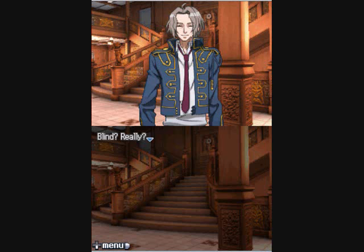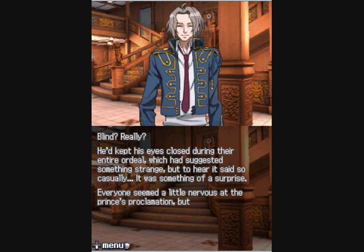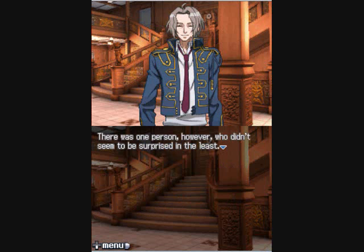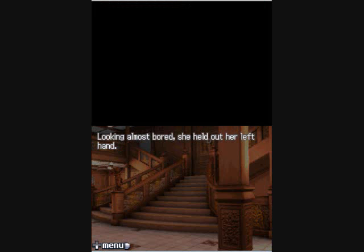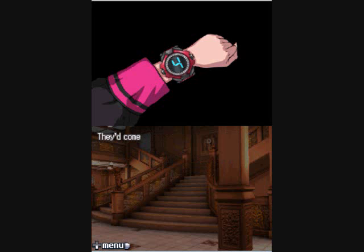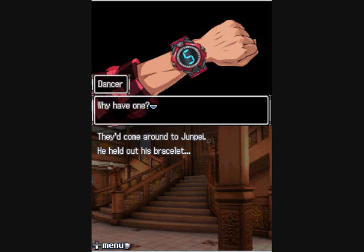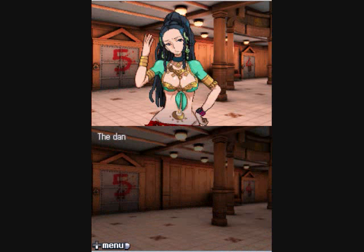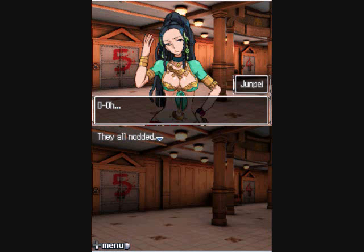Everyone seemed a little nervous at the prince's proclamation but no one knew how to react — except the girl with the pink hair, who didn't seem surprised in the least. 'I want to be Clover — you know, like four-leaf clover. Good luck, right?' She held out her left hand; her bracelet showed the number four. They came around to Junpai. 'Alright, my number's five.' Akane cut him off mid-sentence: 'It's not like there's any point to a code name now — we all know your name already. You're Junpai.' They all nodded.